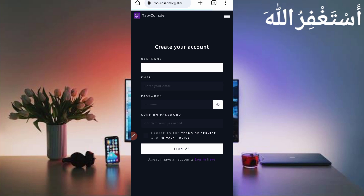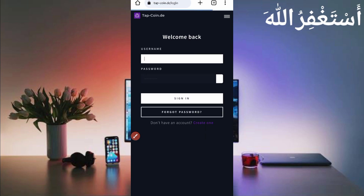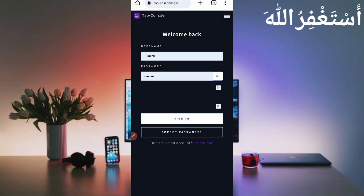Just click on 'Get Started' to create your account. Provide your username, email address, password, and confirm password. Agree to the terms and conditions, then click on sign up. After creating your account, verify your email address and then log in to your account.